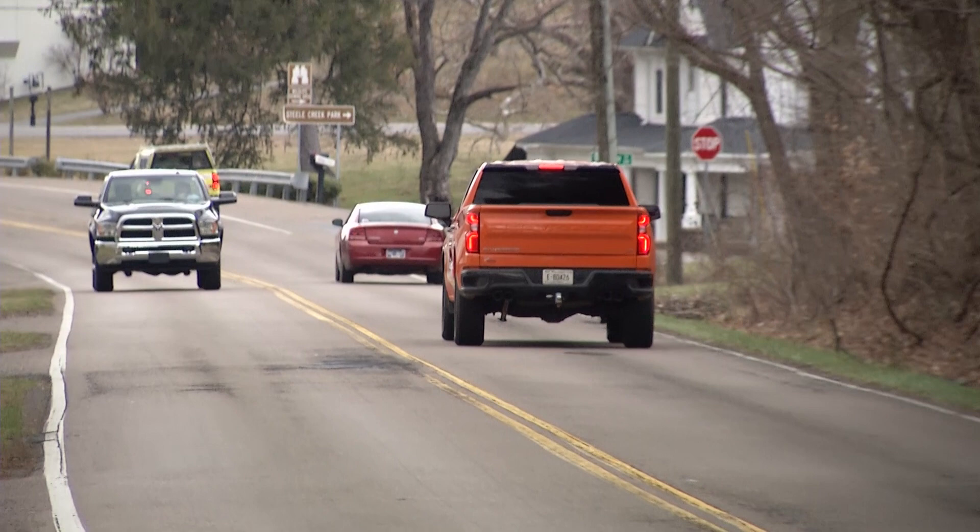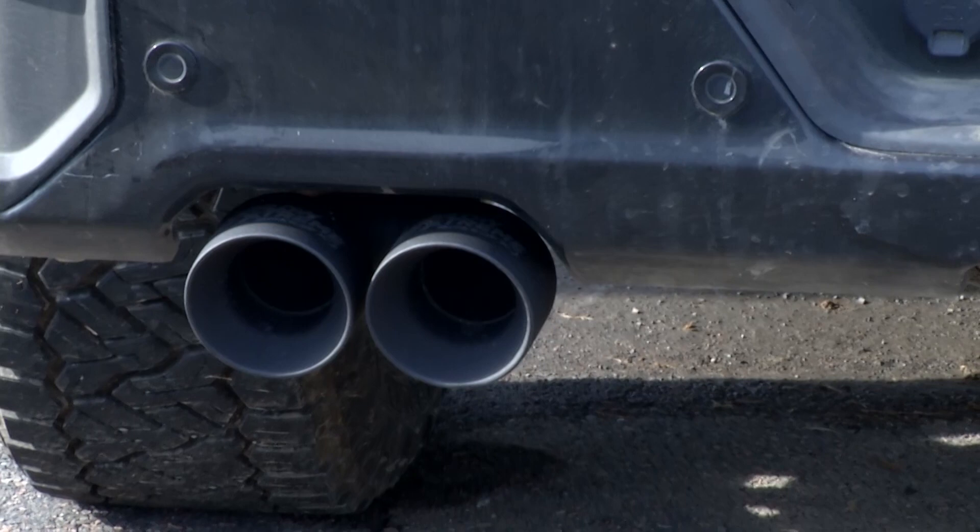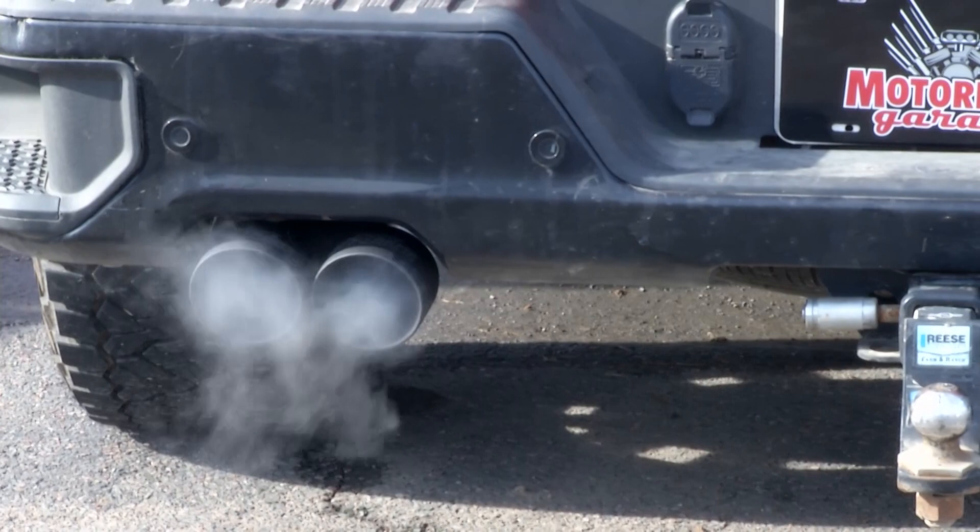One thing you brag about with the MaxFlow Extreme is the cold start. Absolutely. When you fire this up, you hear the throat, you hear the performance, you hear the aggression from your vehicle first thing — and it's basically music to any auto enthusiast's ears.